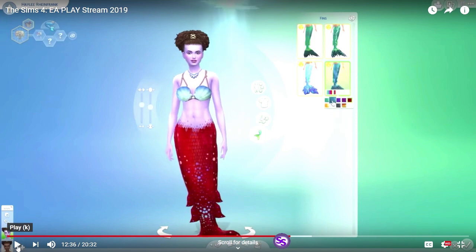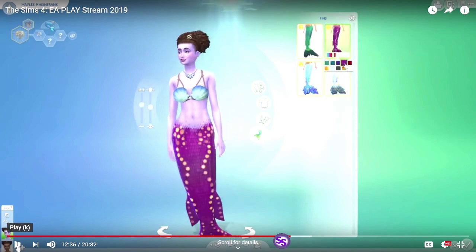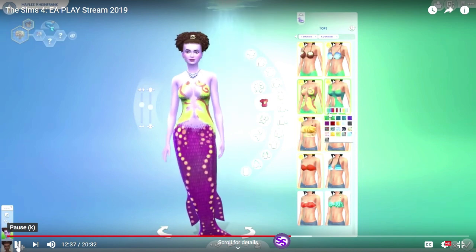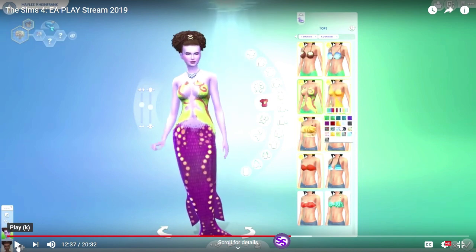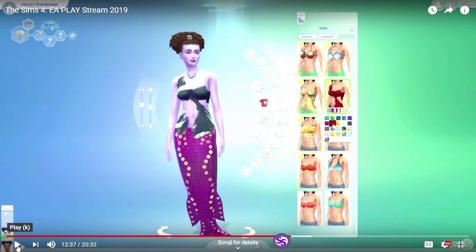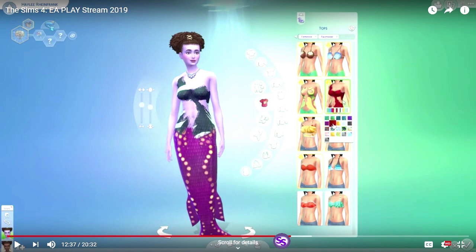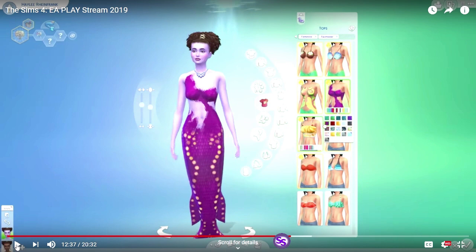I'm sure the modding community will come up with even more. There's also a mermaid top skin, because maybe you don't want your mermaid's chest out and you don't want it to have to wear a coconut bra. It looks like there are a couple of different mermaid top skins, and then the coconut and the shells — they look like they're made to mix and match with the bottoms as well.